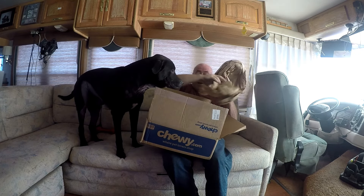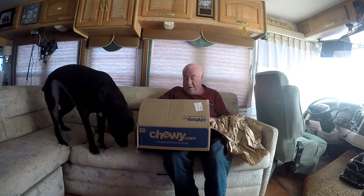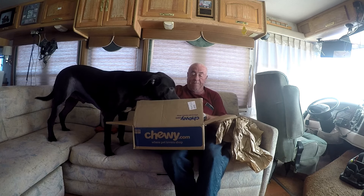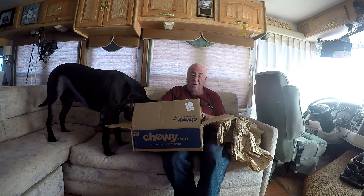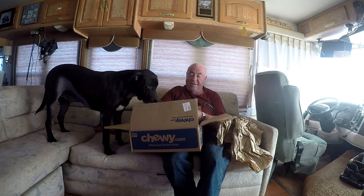We got some packing material. Look Rufus, look buddy, look what we got! Now Elvis is a real pretty little dog that lives up in New York State and his daddy is Craig.